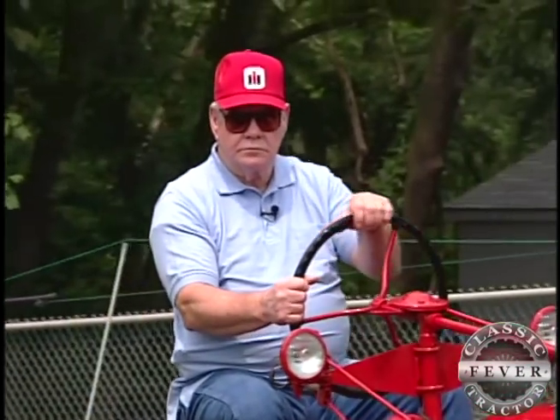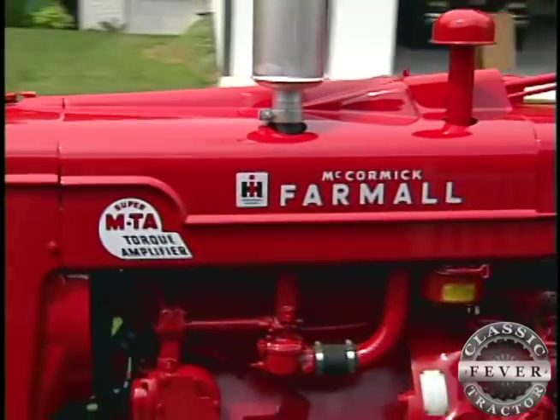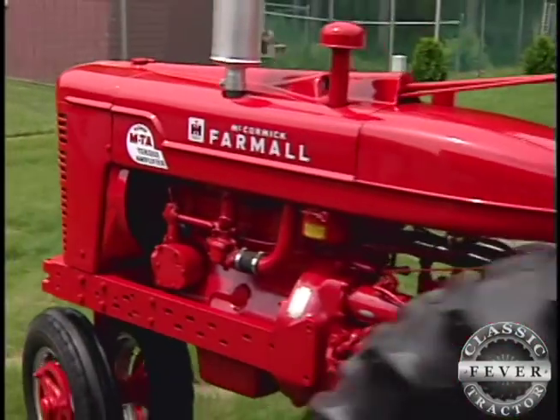Vic Murray is a Farmall man, and even though Vic's been off the farm for years, his love for the red power he worked with as a boy has never stopped. I used to work on a farm, and that's what we had — Internationals, M's and H's and so forth — and just got a liking for them.